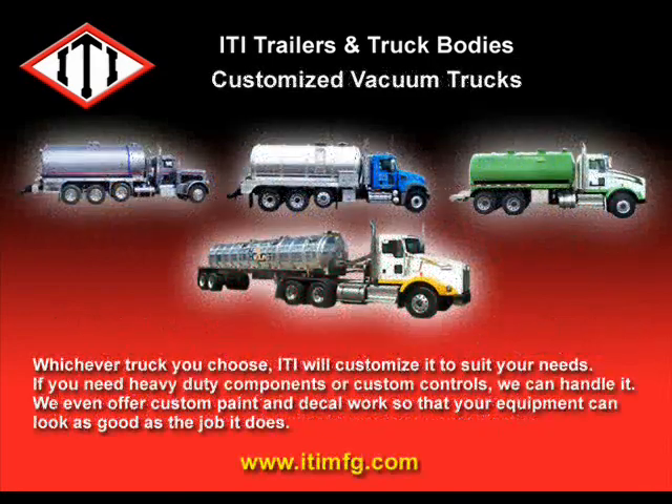Whichever vacuum truck you choose, ITI will customize it to suit your needs. If you need heavy-duty components or custom controls, we can handle it. We even offer custom paint and decal work so that your equipment can look as good as the job it does.